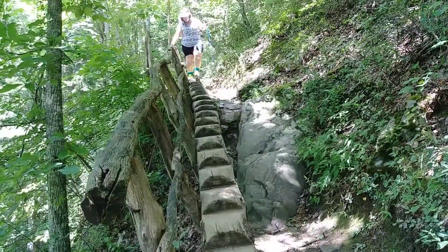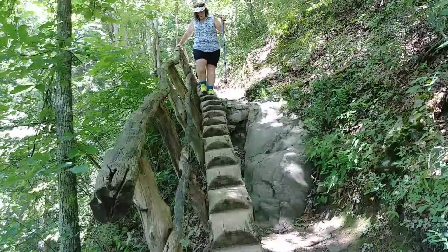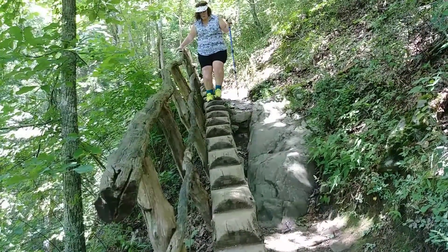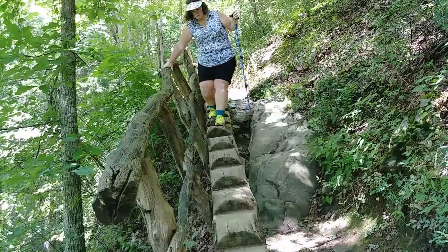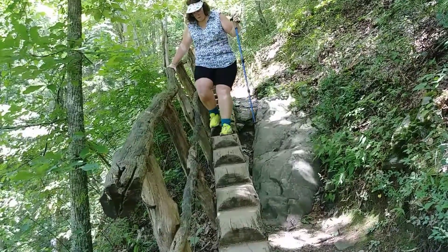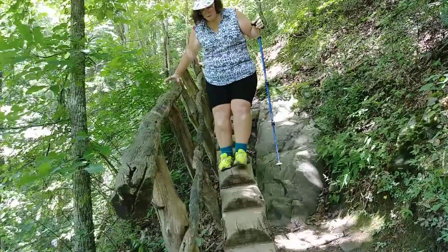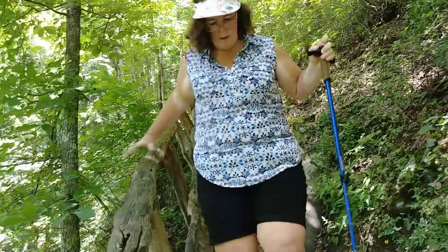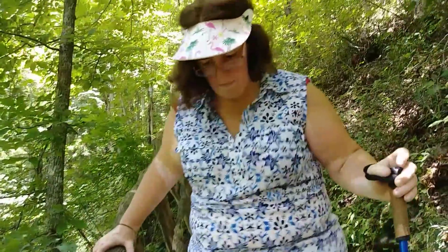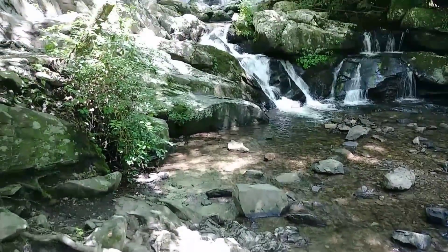There's a log here with steps cut out of it — it's a little steep here. What do you think? I like the log. Yeah, I like the steps. Get a load of that.